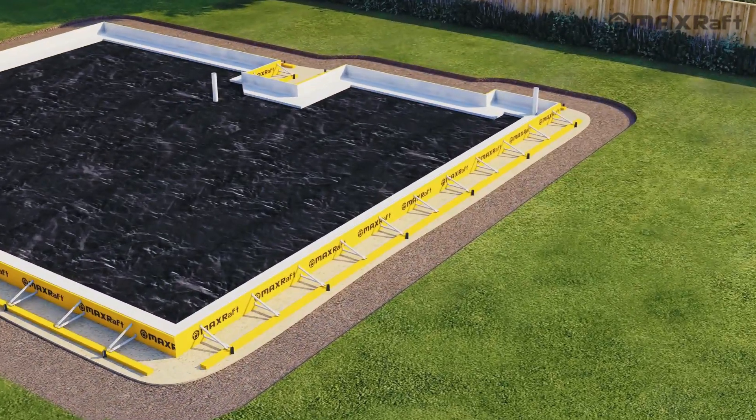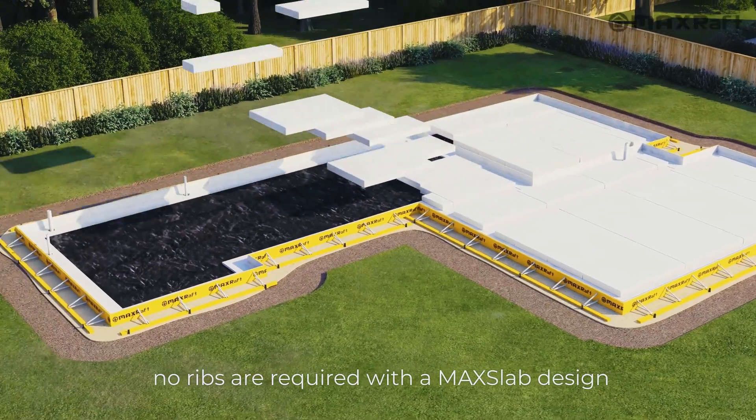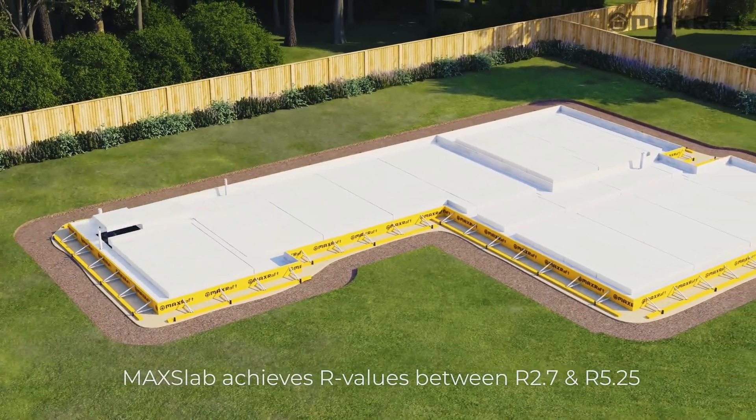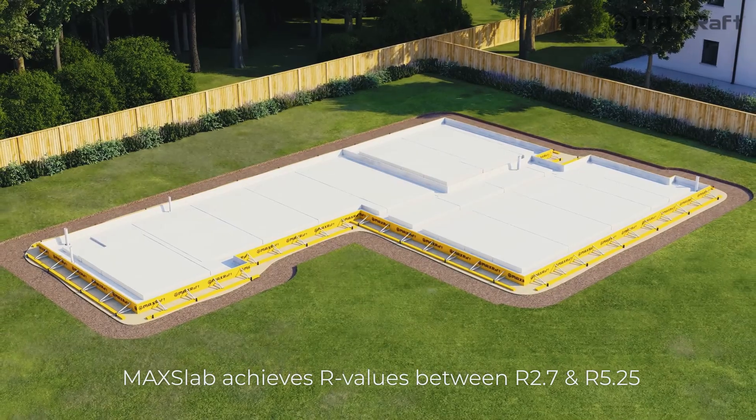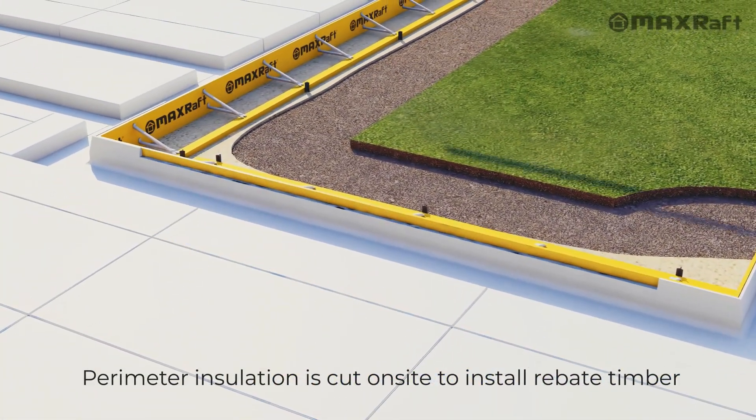Designed to improve the performance of your home, Max Slab utilises solid polystyrene insulation under the slab with no ribs and achieves R-values far superior to what the building code requires. The height of the perimeter and under-slab insulation can be adapted to suit site requirements.